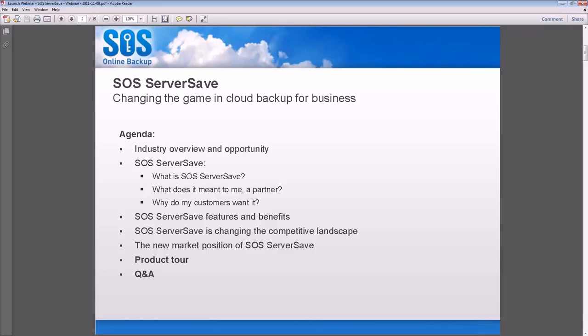I hope everyone is doing well this morning and getting ready for a nice long weekend. We are going to go over the SOS Partner Program as it pertains to SOS ServerSafe. Then John will take you through a nice demo of our web integration package as well as SOS ServerSafe and all the components therein.